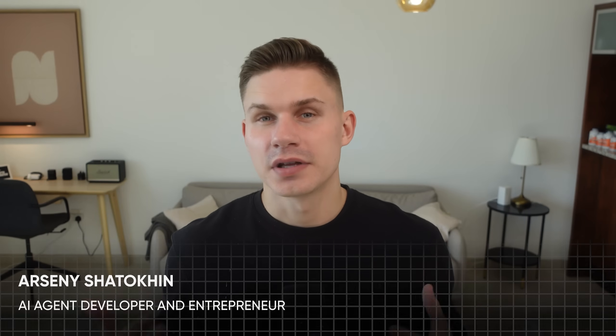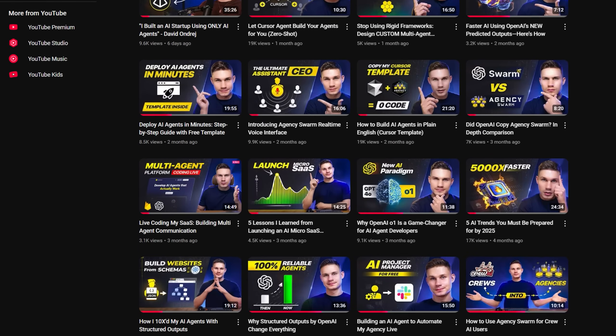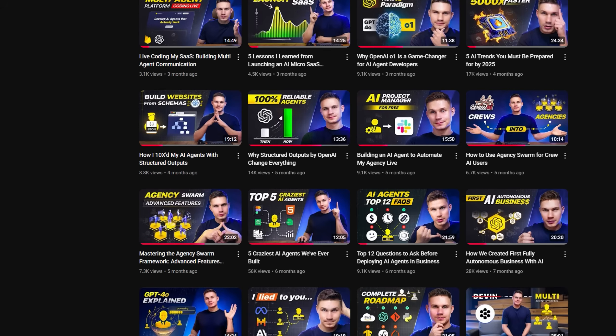Before we get started, quickly about me — my name is Arseniy and we were one of the first AI agencies to start building AI agents under the new agents-as-a-service model. On this channel I am sharing our entire journey with you, our tools and everything else completely for free. We are also constantly hiring new people including interns, so feel free to apply to work with us using the link below if you're interested.